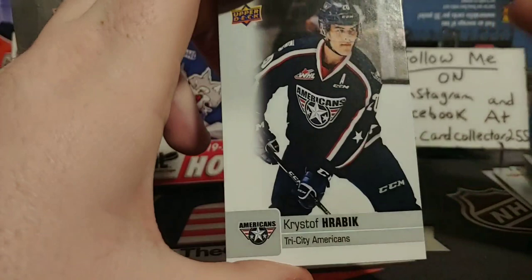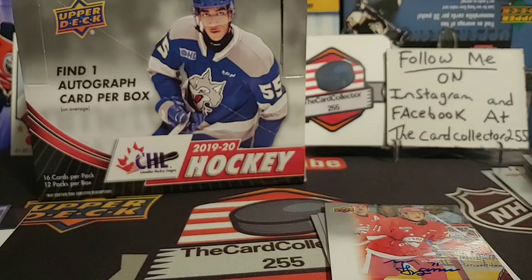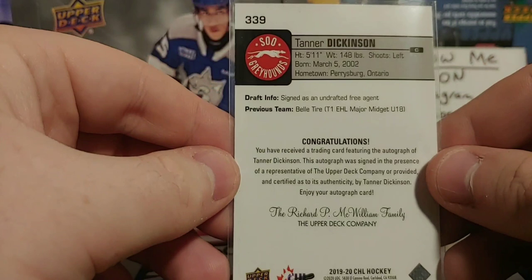Star Rookies of Jacob Peralt. And our first autograph — hopefully not our last — is for the Soo Greyhounds: Tanner Dickinson. Pretty nice. Like it. So pretty nice.